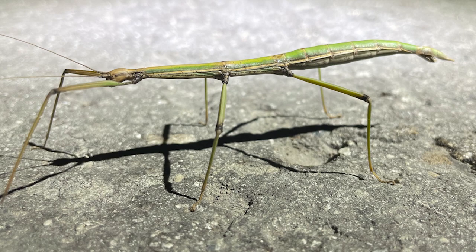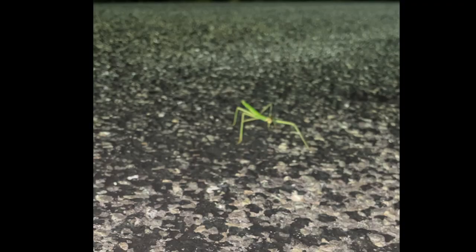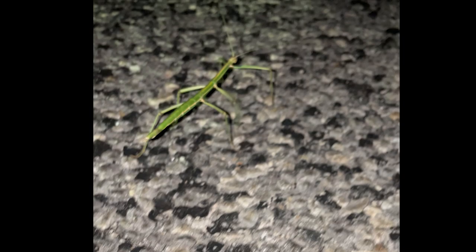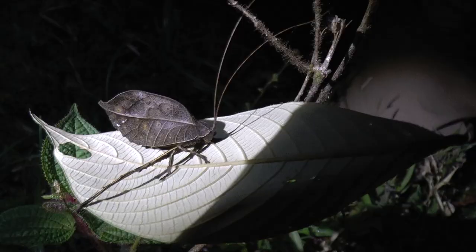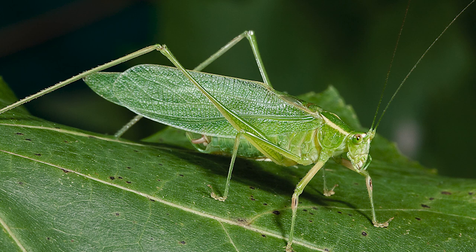Stick bugs are a super cool example of this — they're not taking the shape of another animal, they're taking the shape of a stick. Walking sticks or stick bugs literally look like a branch with legs. Katydids too — there's a katydid in Costa Rica that we filmed. When you see the side-by-side comparison, it's identical from the veins in the leaf to the stem. A lot of people call them leaf bugs because it looks like they're carrying a leaf on the side of their body.